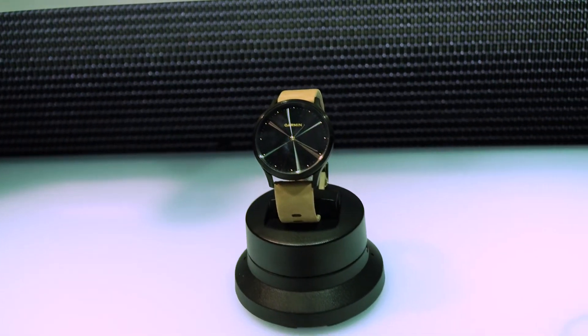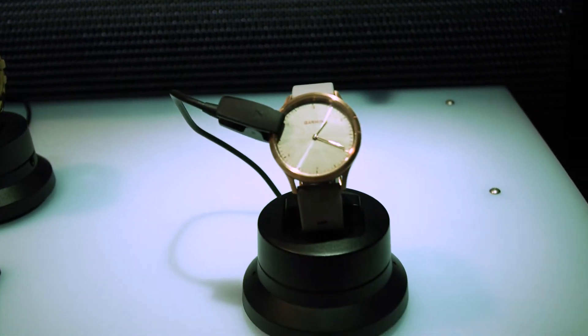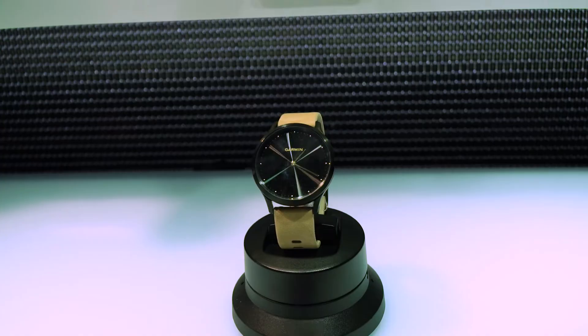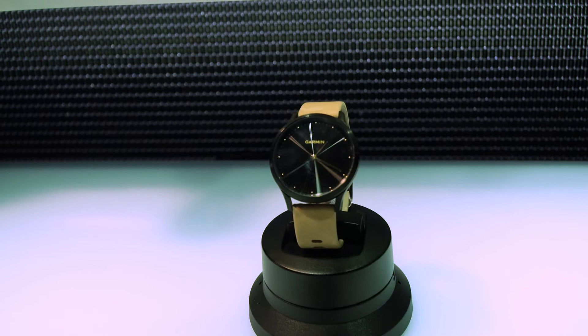Down here, this is our newer watch called VivoMove HR — it's a hybrid smartwatch. There's a screen on there that's hidden, a hidden display, and the hands move out of the way whenever you double tap the screen. So it looks like a nice-looking analog watch with a hidden display, and you can get all your text messages on it as well.